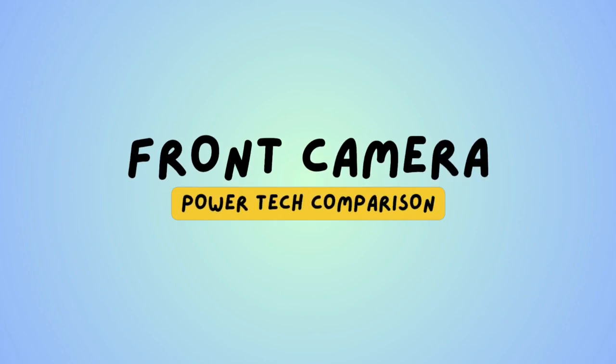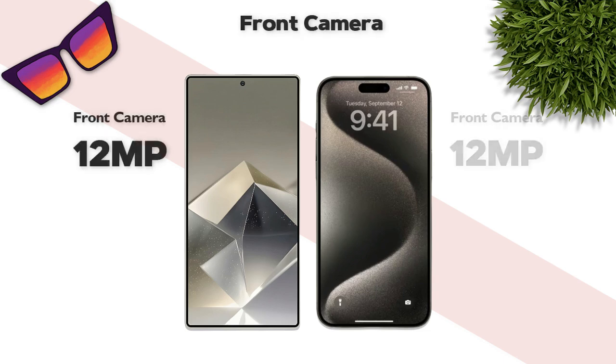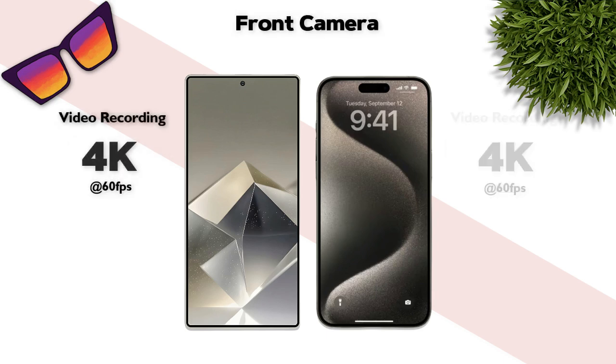Front camera: both are 12 megapixels — same. Front camera video recording: 4K — same.